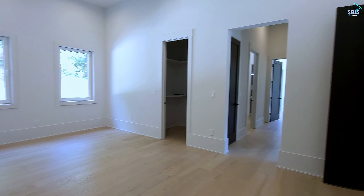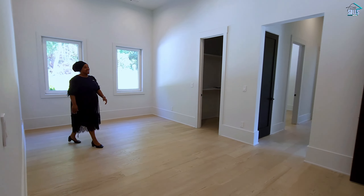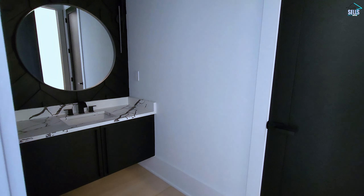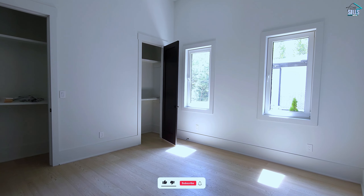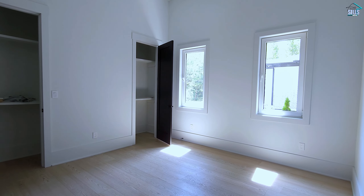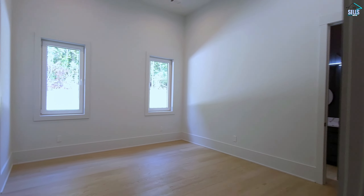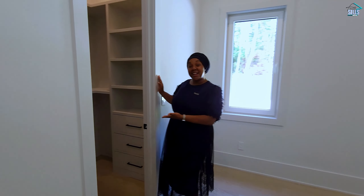Now we make our way into somewhat of a bonus space right here. You have a closet here and a closet there, with lots of natural light coming in through the side windows, and access to a bathroom with a shower and toilet. We also have another bedroom here — good size, with access to that same bathroom. Then we come into another bedroom with recessed lighting, vaulted ceilings, plenty of space, and a custom closet.